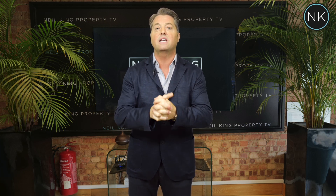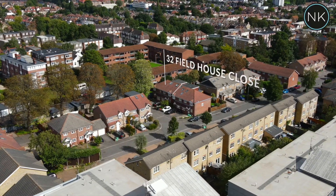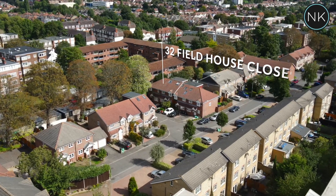Hello and welcome to the next edition of Neil King Property TV. Today we're in Churchfield in Fieldhouse Close and this is a lovely three-bedroom extended modern executive family home. I hope you enjoy. Ladies and gentlemen, welcome to number 32 Fieldhouse Close on the ever-popular Churchfields.